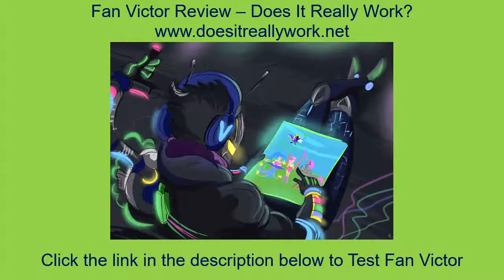What's inside FAN VICTOR, and can it help me improve my situation? That's what our review tries to answer, and that's what you'll find inside. Click the link in the description below to read full reviews. Thank you for watching.